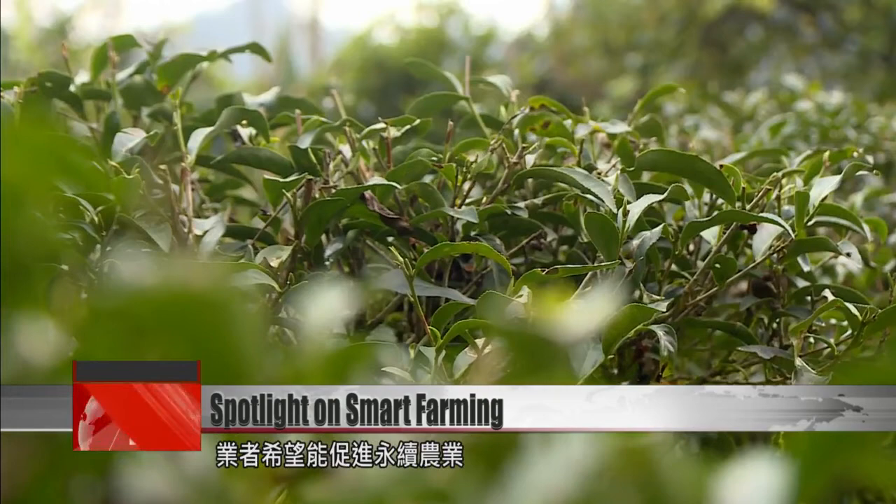The smart agricultural system is currently used on 150 fields. Its developers hope to promote sustainable agriculture and to strengthen the network between agricultural experts, farmers, and consumers. FTV news reporter Stephanie Yang, Zong Shuwei, in Pingling.